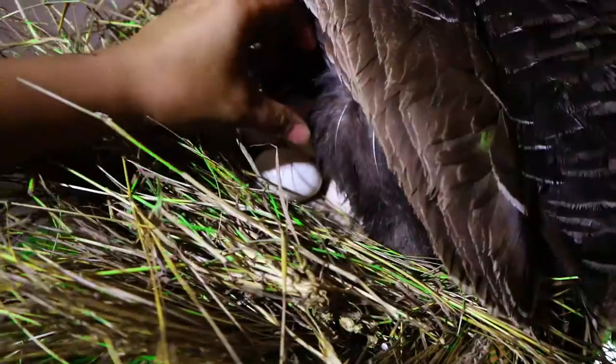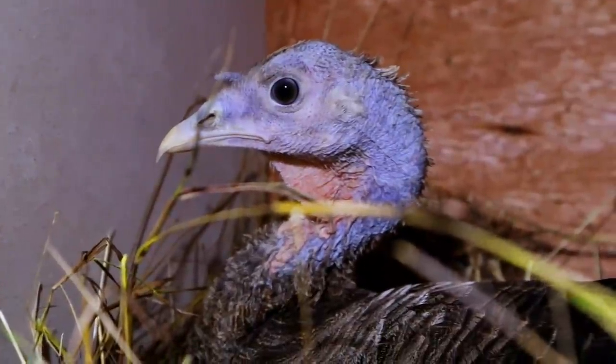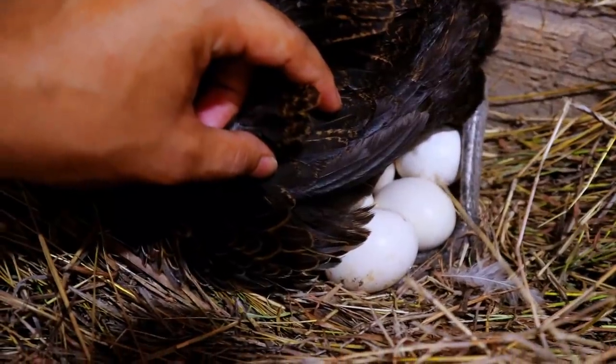Allow me to share what's happening inside. Our turkey have laid so many eggs already and some of them are now incubating their eggs. Even our native chicken are also laying their eggs. So this is a very positive development for this farm.